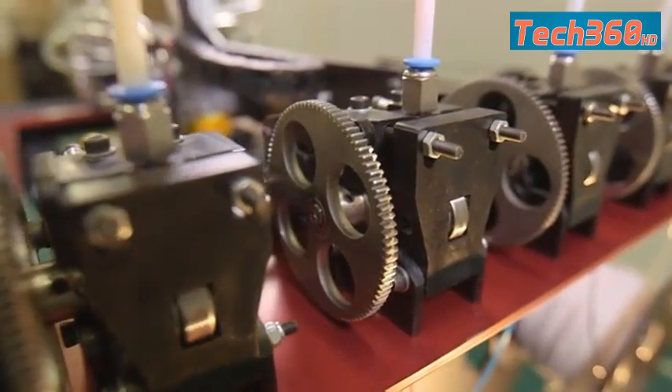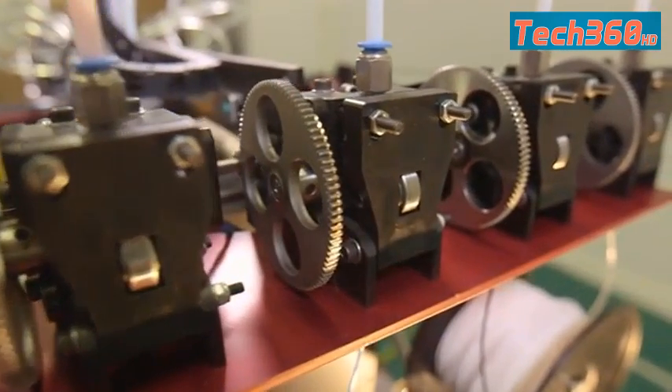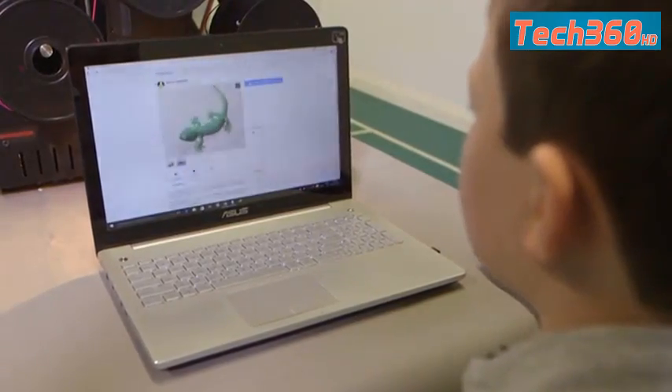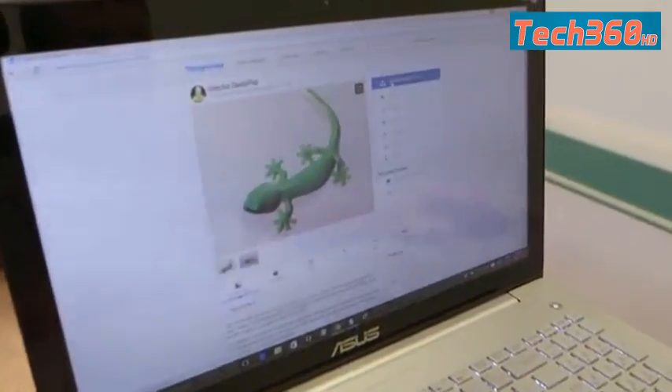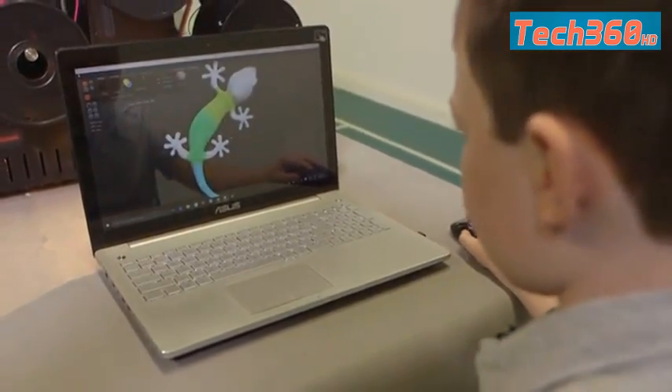Even though our professional-grade printers will please even the most critical engineer, we've made it so easy to print in full color that even a child can do it. It's as easy as pick, paint, print. First, pick your model from the millions of free models already available online. Then paint the model — I'm going to paint the gecko. Then print the model.